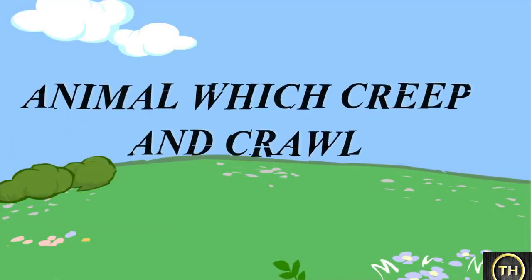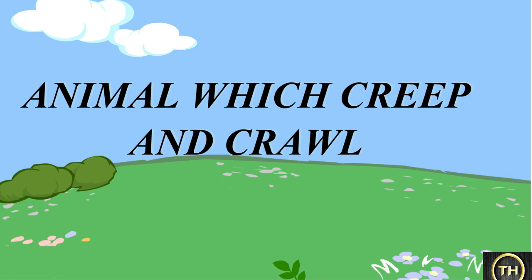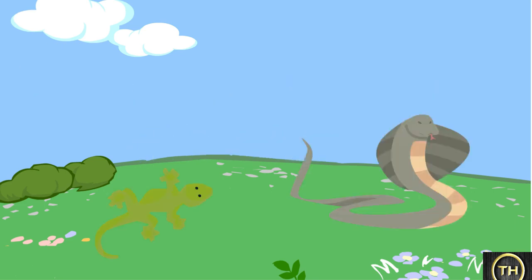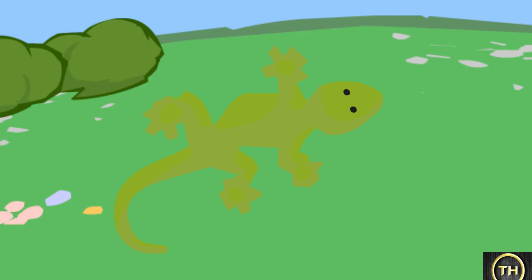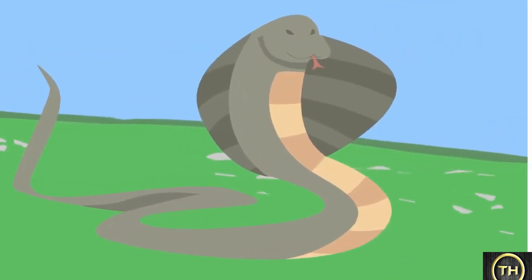The next topic is animals which creep and crawl. Lizards and snakes are animals that crawl. They have scales on their bodies. Lizards have four legs, but these legs are very short. Snakes do not have any legs at all.